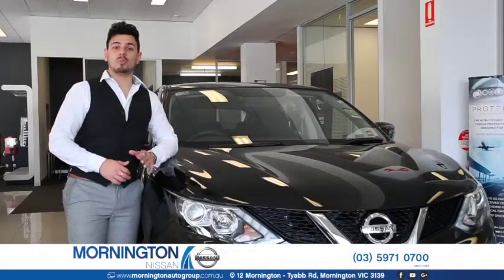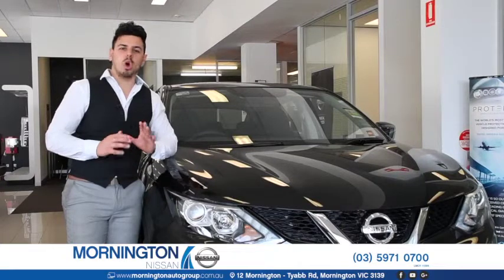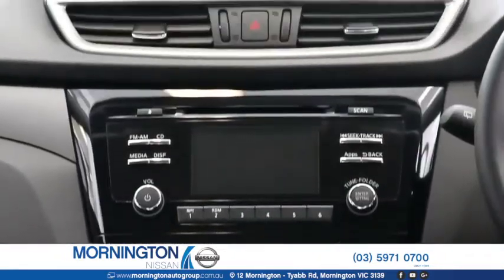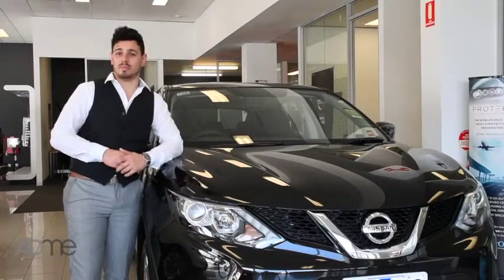Hi guys, I'm here at Mornington Auto Group and today we're scoping out the stylish Nissan Qashqai. It's the absolute ultimate small SUV with advanced innovative technology and cutting edge connectivity. Not only is it packed to the brim with incredible safety features, but man it looks slick. Plus you'll be in complete control with ride handling that's truly unbeatable.